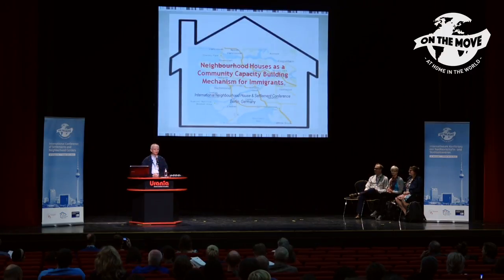Good morning, everybody. Thank you for coming to our presentation this early morning. My name is Mu-Chung Yan. I'm a professor at the School of Social Work at the University of British Columbia and I'm also the PI, the principal investigator of this project.